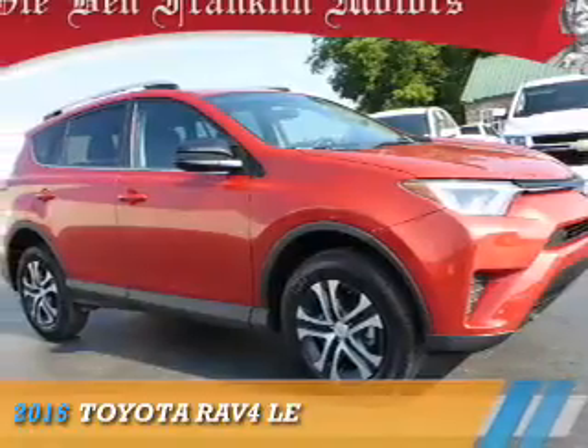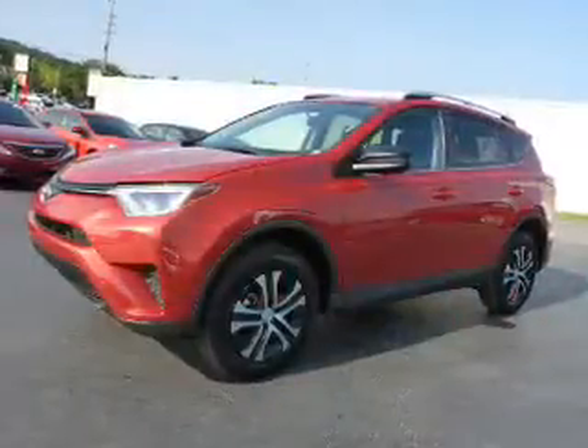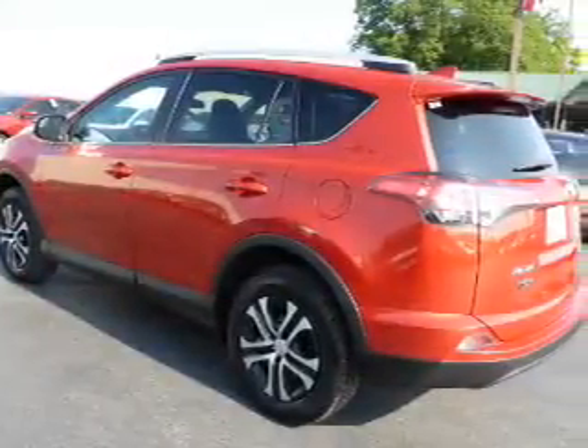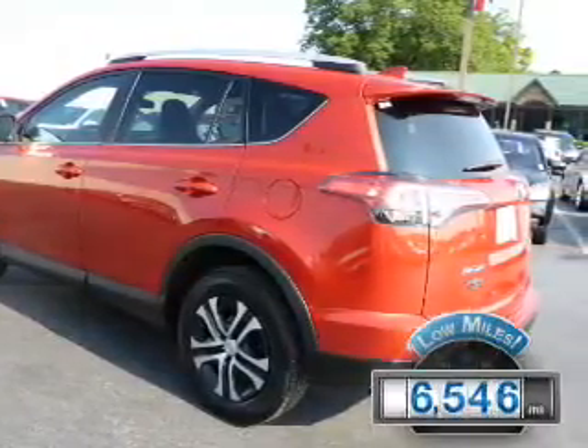Presenting the 2016 Toyota RAV4, powered by all-wheel drive, a 2.5-liter four-cylinder engine, and a six-speed automatic transmission. With fewer than 7,000 miles, this vehicle is like new.